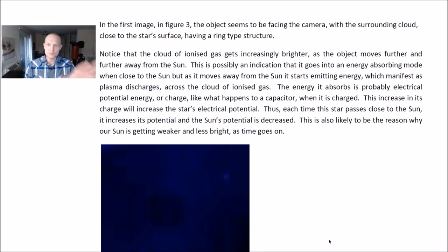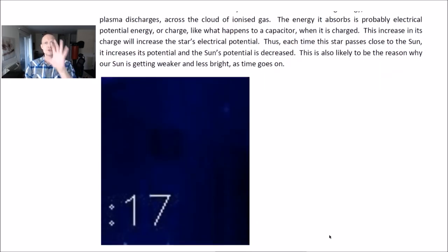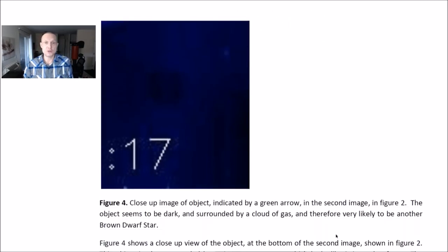This is possibly an indication that the brown dwarf star goes into an energy-absorbing mode when it's close to the sun, but as it moves away from the sun it starts emitting energy, which manifests as plasma discharges across the cloud of ionized gas. The energy it absorbs is probably electrical potential energy or charge — like what happens to a capacitor when it is charged. This increase in its charge will increase the star's electrical potential. Thus, each time this star passes close to the sun, it increases its potential, and the sun's potential is increased as well. This is also likely the reason why our sun is getting weaker and less bright as time goes on.